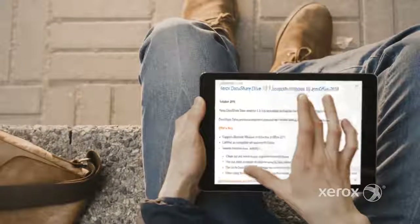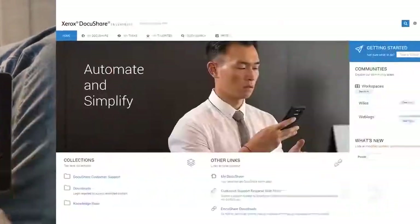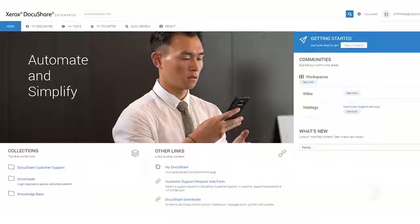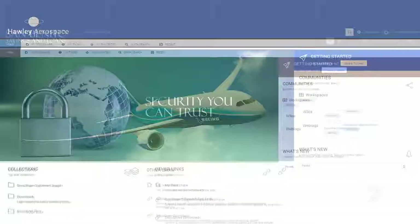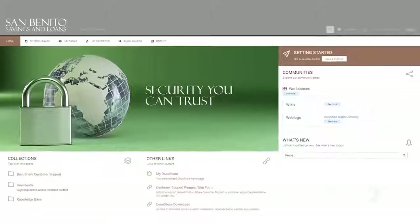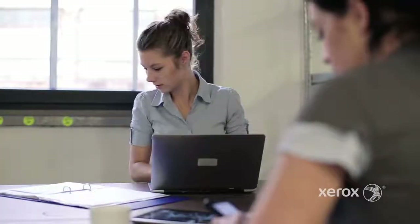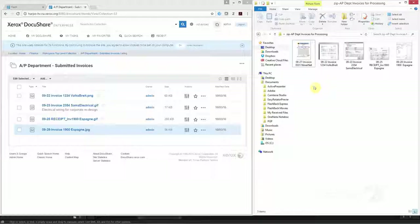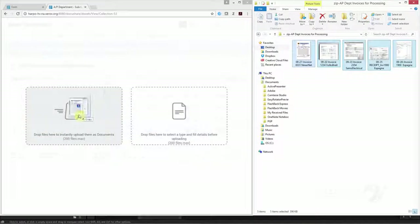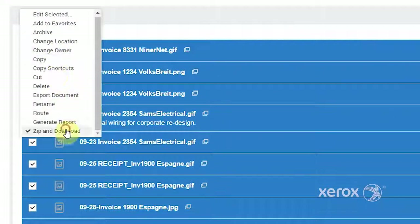First, DocuShare 7 introduces an all-new intuitive mobile-friendly web interface that lets you set up your workspace the way you want it. You can personalize the UI, configure it with company branding, and access it from mobile devices and desktops. Whatever your productivity needs may be, DocuShare 7 has them covered. Intuitive features such as three-click user actions, drag and drop, or downloading files quickly come in handy to help with repetitive tasks.